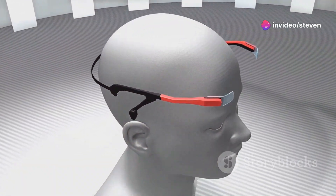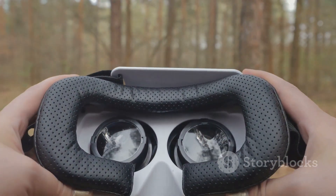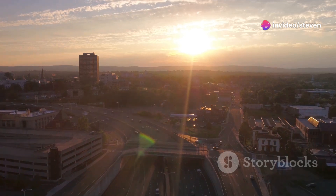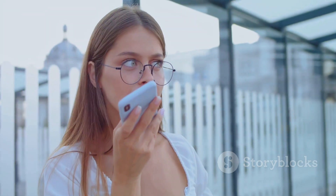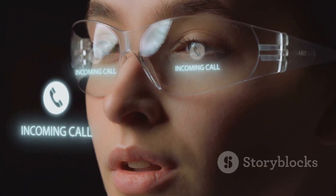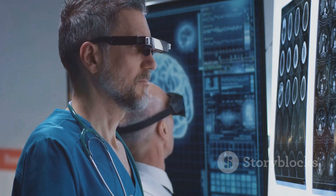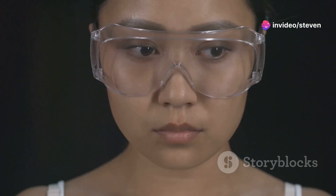Let's talk about what makes the Solos ErgoVision so special. First up, the camera. This isn't just any ordinary camera — it's designed to capture high-quality photos and videos from your point of view. Imagine being able to record a breathtaking sunset while still being present in the moment. No more fumbling with your phone, just pure hands-free recording. But here's where things get really interesting: AI integration. The Solos ErgoVision is powered by not one, but three powerful AI models — GPT-4o, Gemini, and Claude AI. That means you've got some serious brain power backing you up. Think real-time language translation, intelligent image recognition, and even personalized recommendations, all accessible with just your voice.